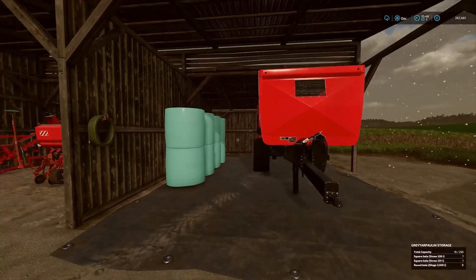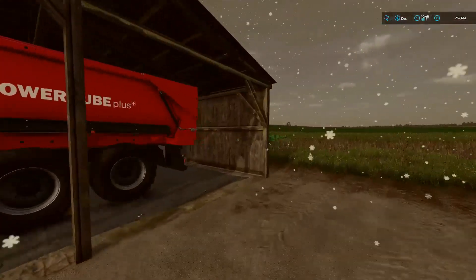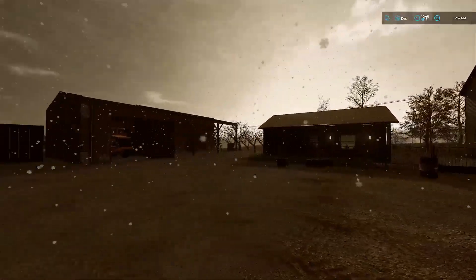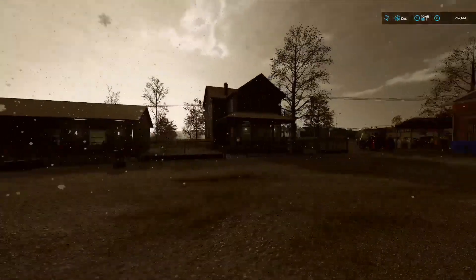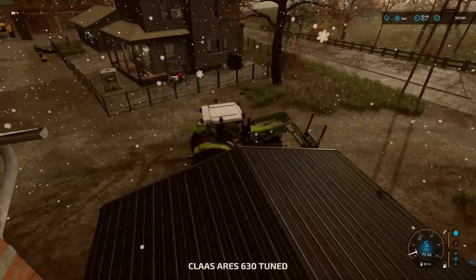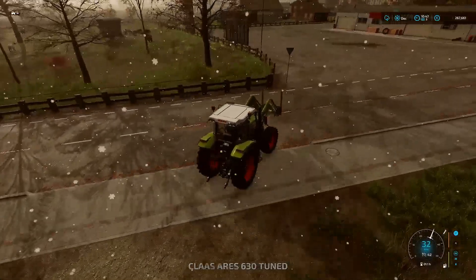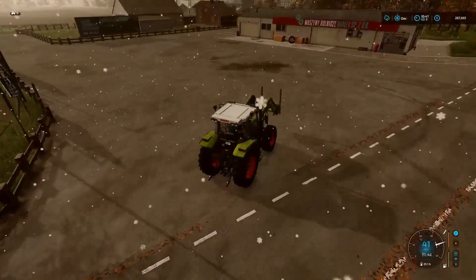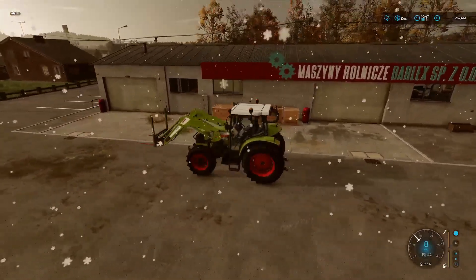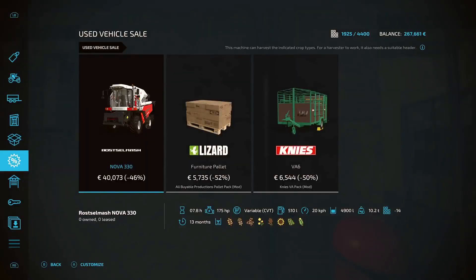We got the rest of the silage bales off the field, and I also took some of the small straw bales out here - we've put them on the little bale trailer and the feed is down at the cow farm just now because we are going to go and get ourselves a feed mixer. We'll do that first and then finish off with a little bit of forestry after that.